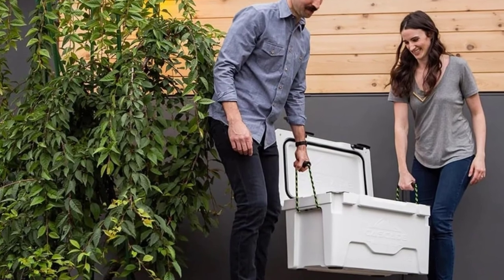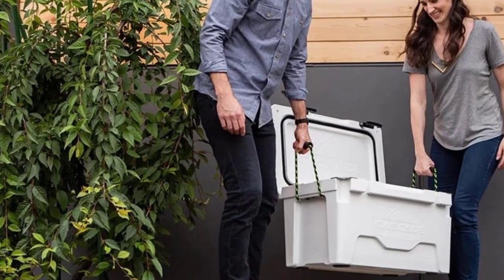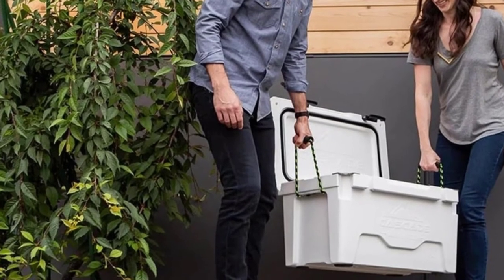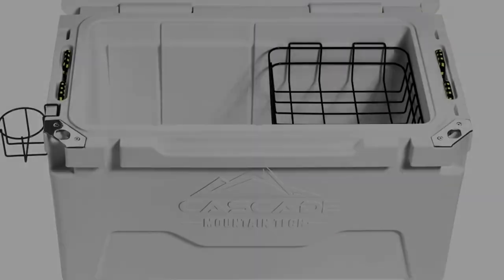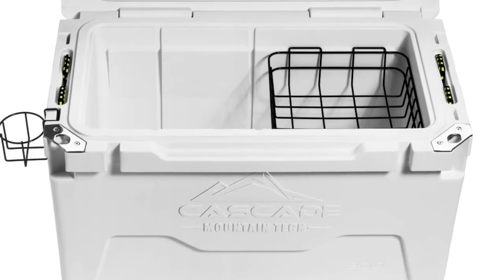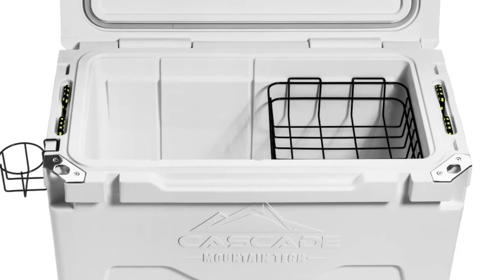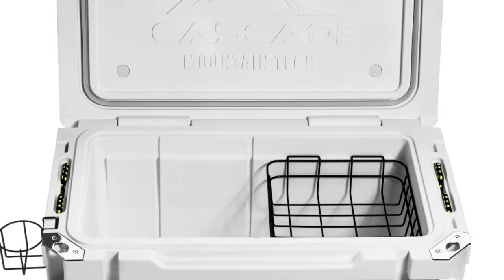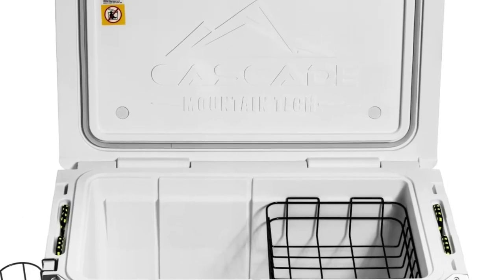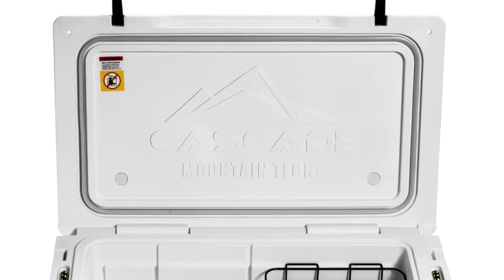Rubber latches keep the lid tightly closed so you never lose contents while moving the ice box and no frost can escape. If you want to keep dry products cold without contact with ice, the detachable dry food basket will be very useful. The cooler is also bear resistant. Like other coolers in this top five, it comes with a freezer-quality gasket and three-inch insulated walls to keep frost inside.